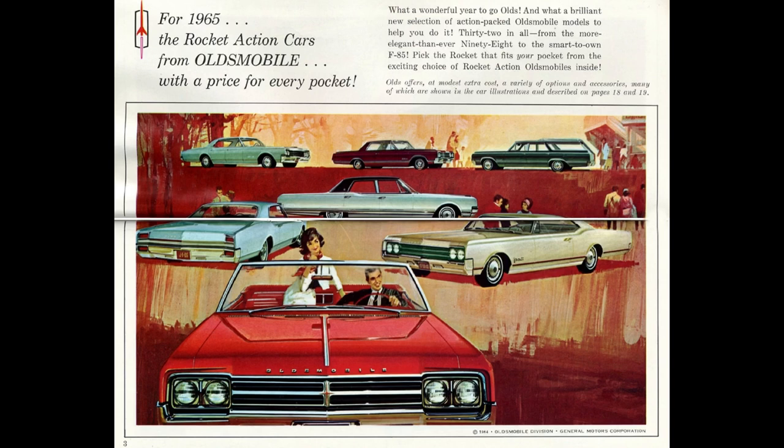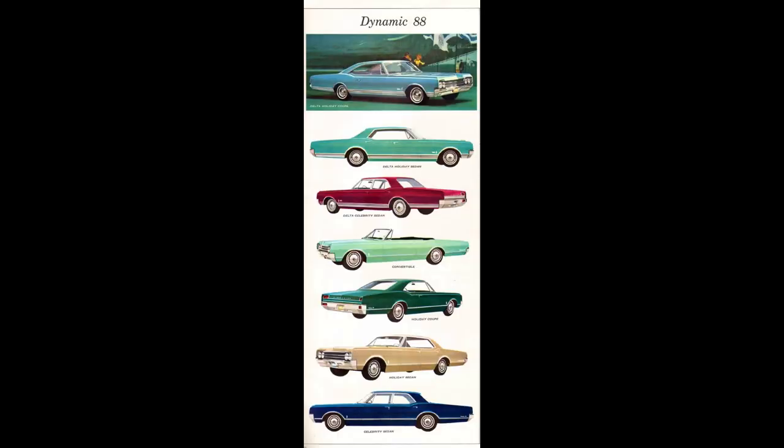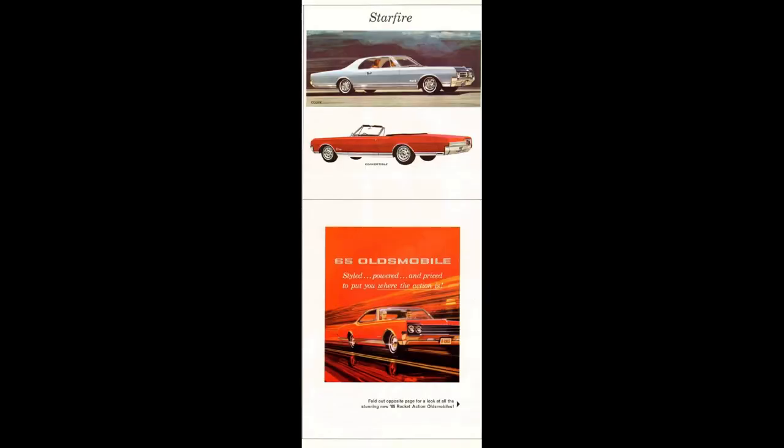1965 Oldsmobile model lineup — these aren't in any particular order: Olds 98, Cutlass, Delta 88, Dynamic 88, F85, Vista Cruiser, Jetstar. And then there was the Starfire.